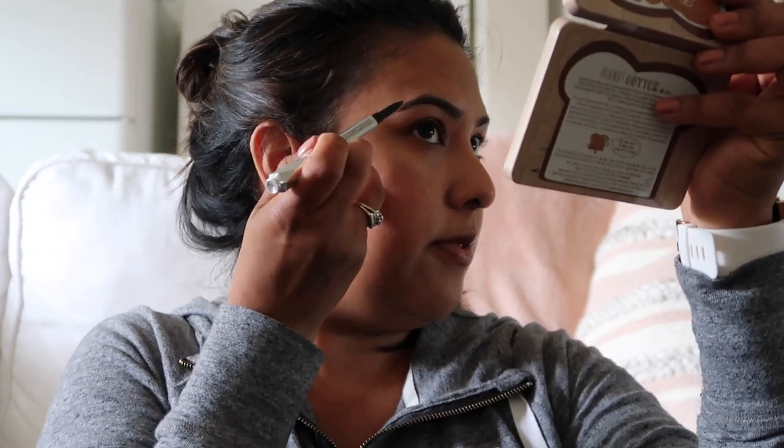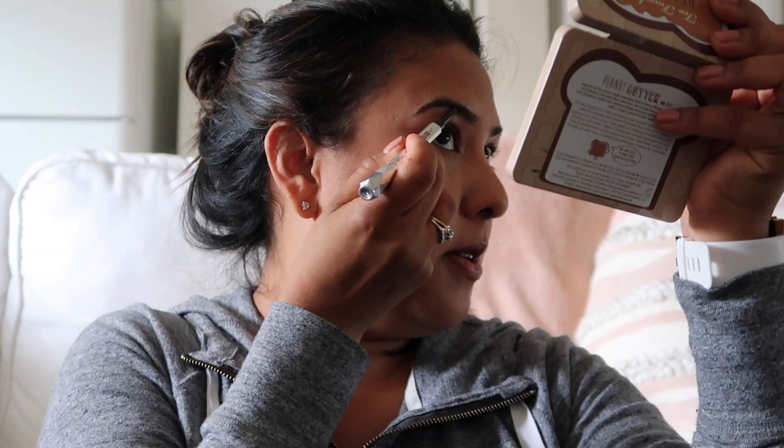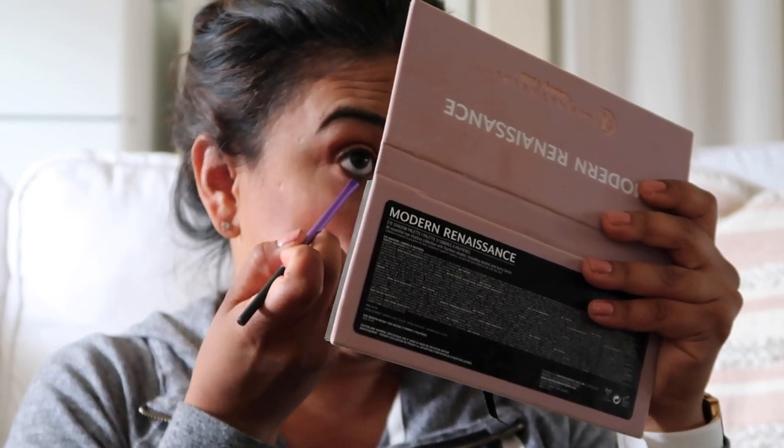I also like the Benefit Goof Proof brow pencil — I kind of like the feeling of that one for blending, but I like the preciseness of the Anastasia. I used to not be proud of my brows but now I am! I'm gonna deepen up the eye a little bit — I feel like it needs a little something to warm it up. I'm using a brown color from my Anastasia palette just to add a bit of dimension.